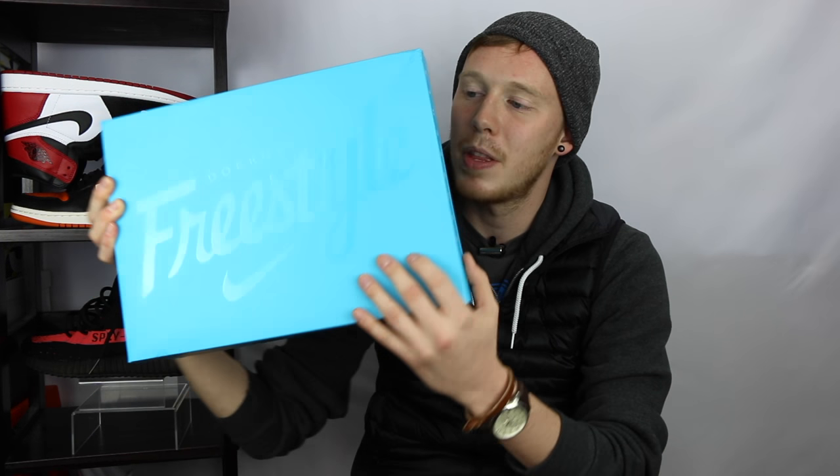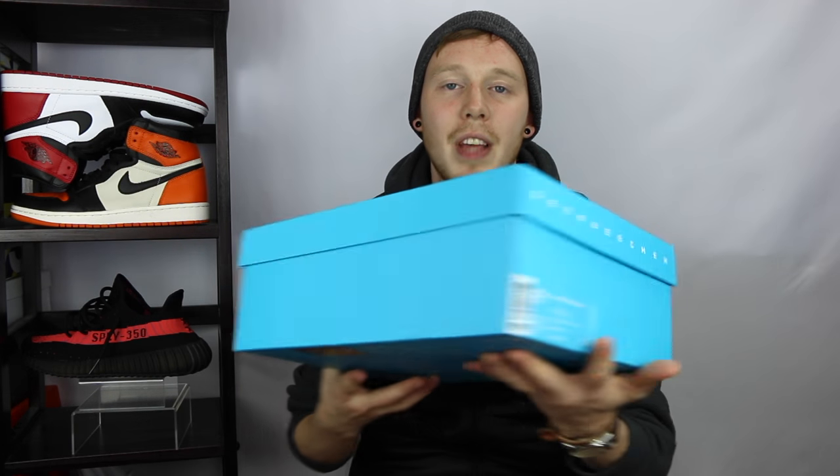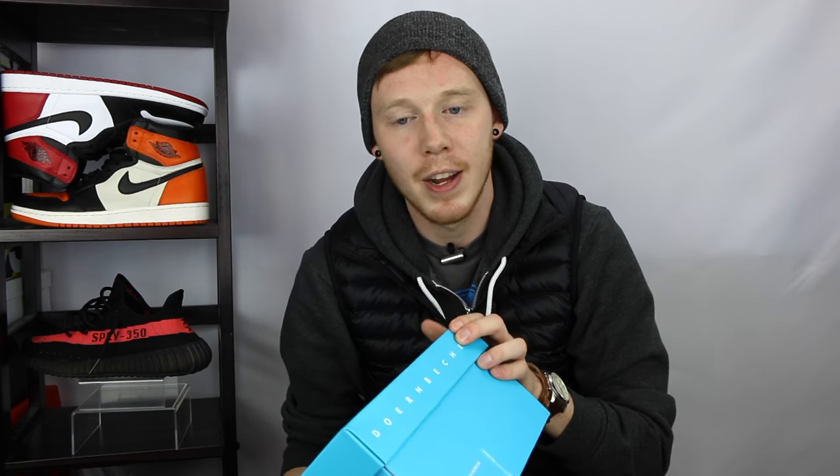But enough with how I got these guys, let's get into the box itself. The shoes come in this almost sky-blue Doernbecher freestyle box. You've got that text on the top of the box in this gloss-embossed print, and Doernbecher written in white on both sides. If you don't know, Doernbecher is a children's hospital that Nike works with every year, and they come out with a line of sneakers designed by some kids at the hospital. Nike also donates all the proceeds from the shoes directly to the Doernbecher hospital.